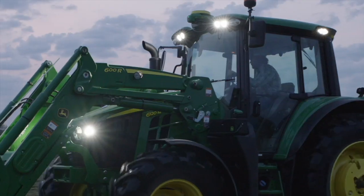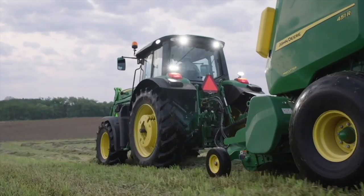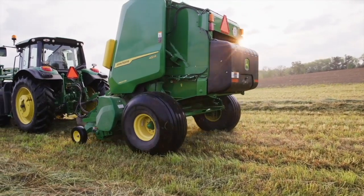Tell us about the one-series lineup and the range of models available. We offer 4x5, 4x6, 5x5, and 5x6 options — four different sizes of round baler options that really fit any operation that we're seeing.